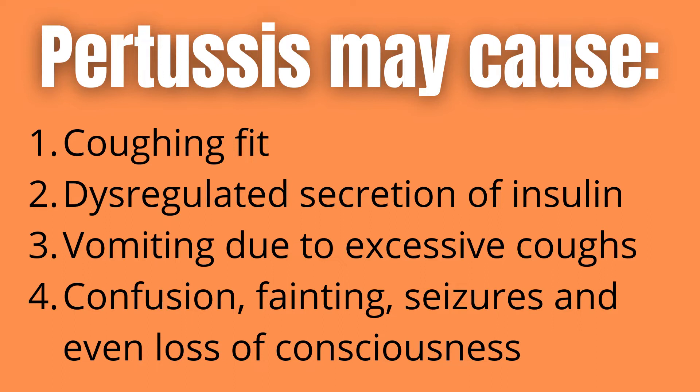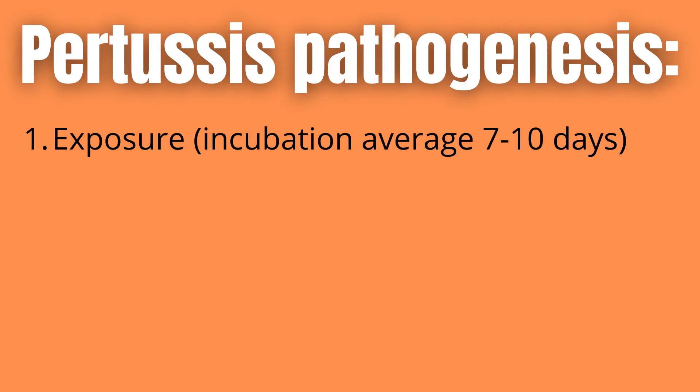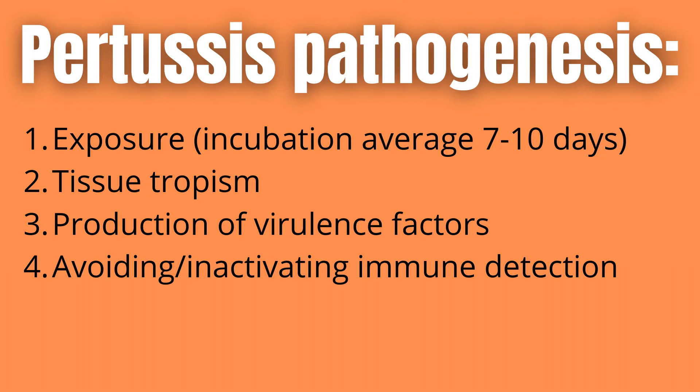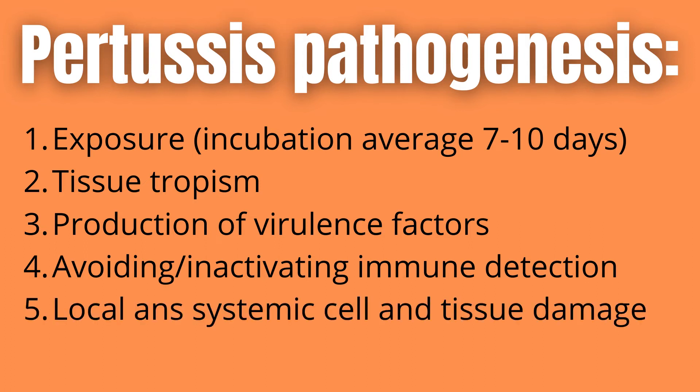Disease development, also known as pathogenesis, occurs in the following way. First, there is exposure or inoculation, with an incubation averaging 7 to 10 days. This is then followed by tissue tropism or attachment — the bacteria attaching itself to the part of the host where it can grow best. Then there is proliferation and production of virulence factors, followed by evasion or modulation of host defenses — strategies for avoiding or inactivating immune detection of the host organism.